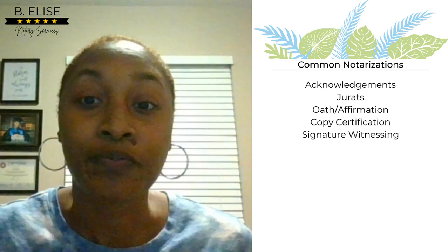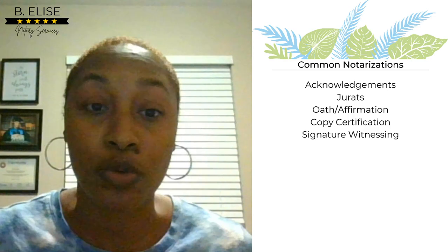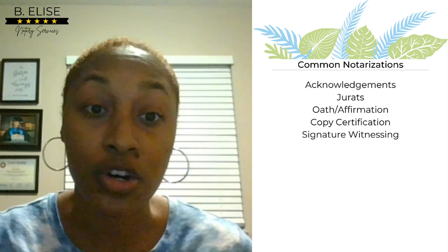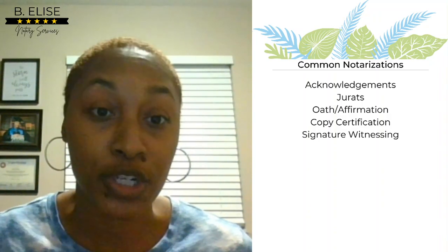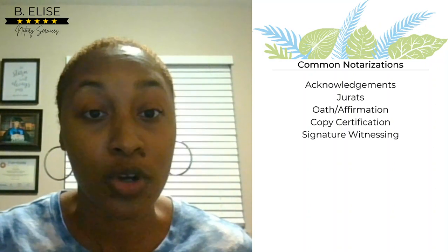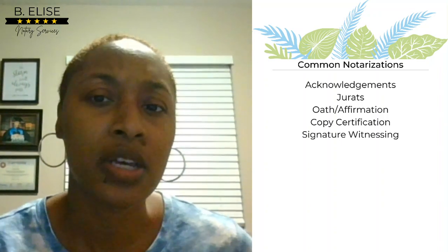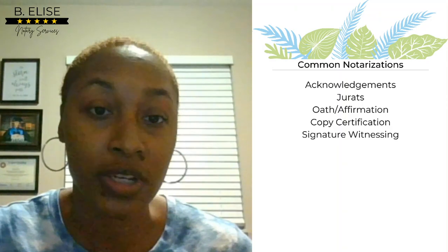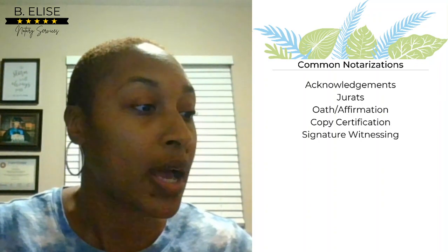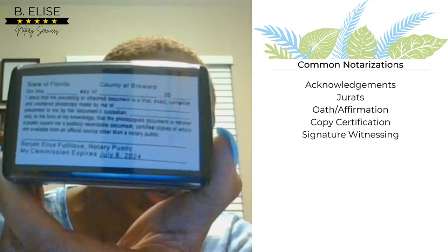With copy certification — in Florida, we can do copy certifications. What you are doing is personally making a copy of the original document yourself. I wouldn't trust them to make a copy and bring it to me; I need to make that copy myself. That is the only way I can certify and attest to it being a true copy of the original. That is an actual notarization — you will use a certificate for that, specifically a copy certification certificate, not an acknowledgment or jurat. Some people don't want you to attach a loose certificate; they want the certificate placed directly onto the document. I have certificate stamps for that purpose.